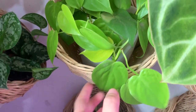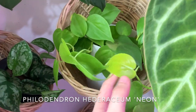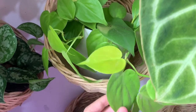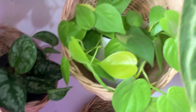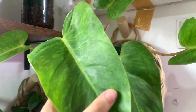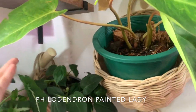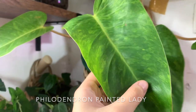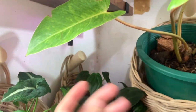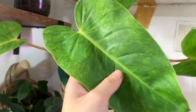Next to it is my neon heartleaf philodendron heteraceum — I love this plant because the new growth comes out kind of limey and then fades back to a more dull neon. Up here is a plant I got just today, still in soil — I actually took a cutting of it already for insurance. This is a philodendron painted lady, and I didn't actually want it until I saw it in person and realized how gorgeous the leaves are. The stems on new growth are kind of pinkish-red, so it's a really gorgeous, underrated plant — I don't see it often on Instagram.